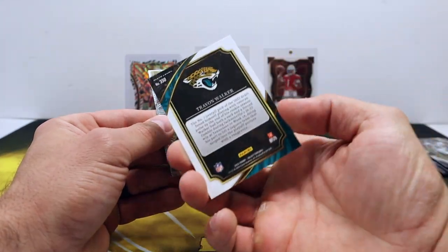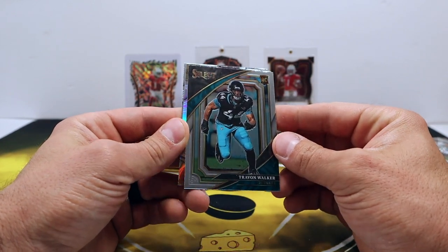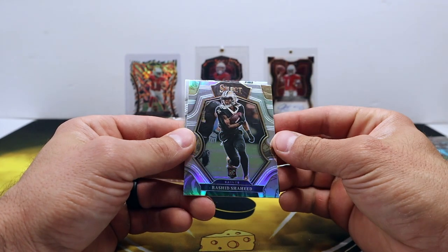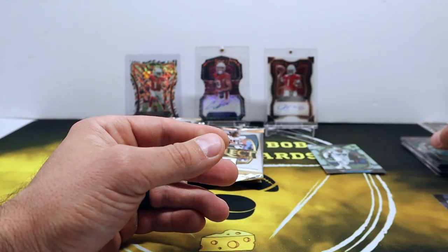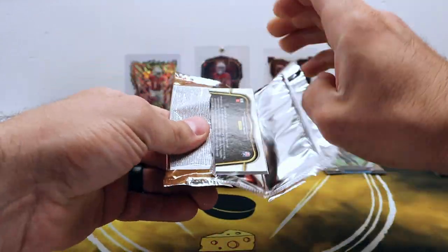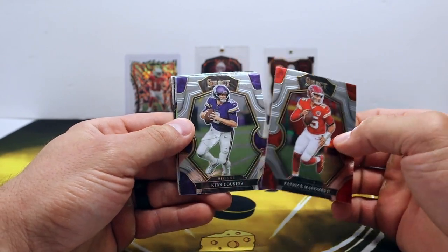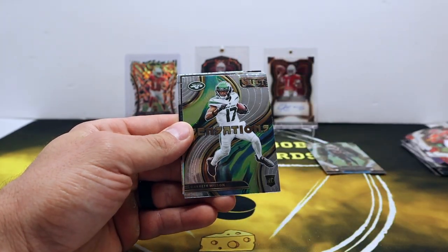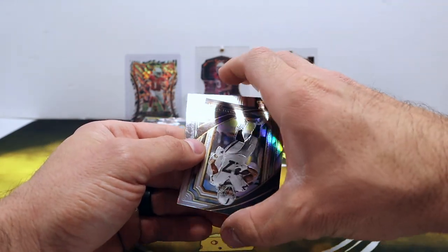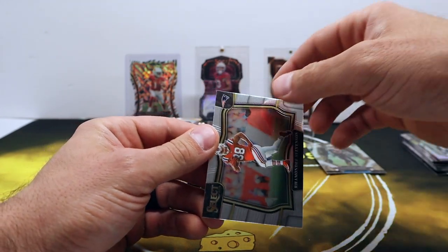Treyvon Walker — that's the Sweet level, so that's the new one. Oddly enough the Sweet level kind of looks like the Feel level has in years past. Silver Rashid Shaheed and Jason Kelsey. Rashid Shaheed — hot box! Mahomes, Kirk Cousins. Sensations — Garrett Wilson. Silver Davante Adams Sweet level, and first look at the Feel level here — Rhamondre Stevenson.